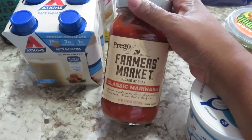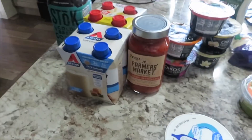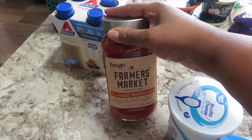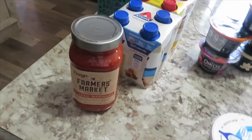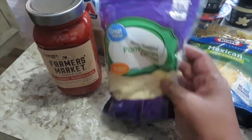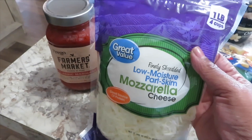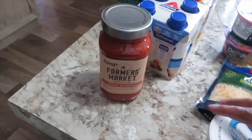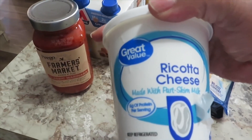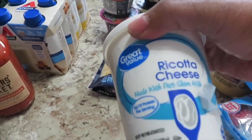I got this Prego Farmer's Market classic marinara sauce. Mini-Me in Tennessee had a recipe for ricotta bake, and I made it before when I was in the puree stage with my previous surgery — it was really good and went down well. You need the classic marinara sauce, Parmesan cheese, low moisture part-skim mozzarella cheese, and ricotta cheese. I got the 15-ounce ricotta — the recipe calls for 8 ounces, but that's all they had, so I'll just weigh it out.